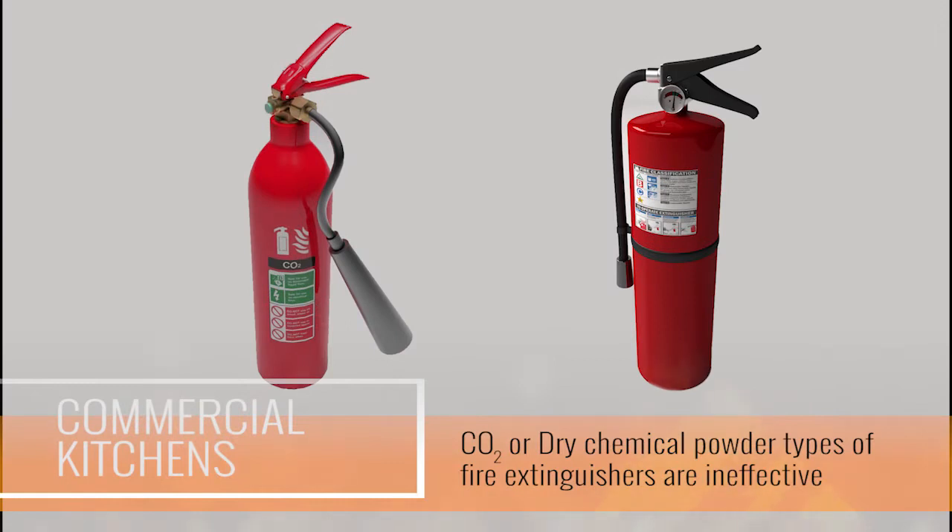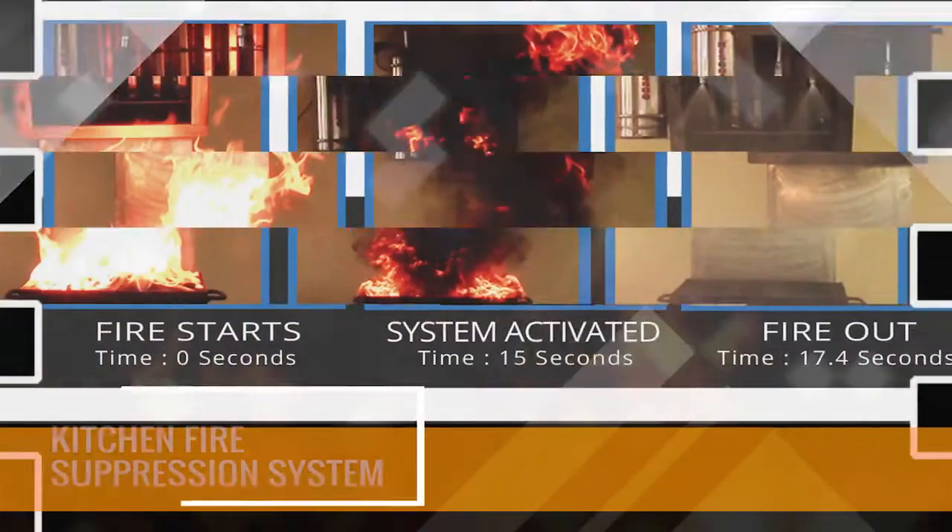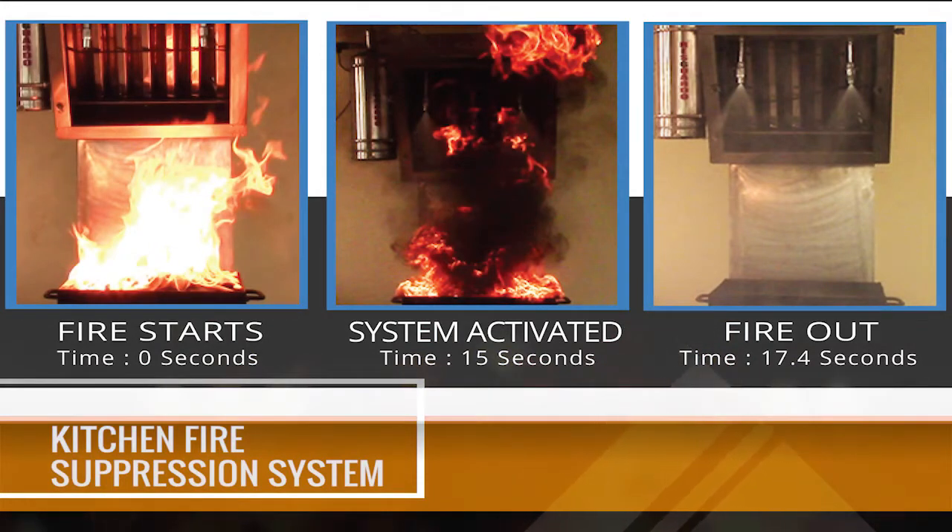In this situation, using conventional carbon dioxide or dry chemical powder types of fire extinguishers are rendered absolutely useless. In this scenario, only an advanced kitchen fire suppression system can come to your rescue and extinguish kitchen fires in just seconds.